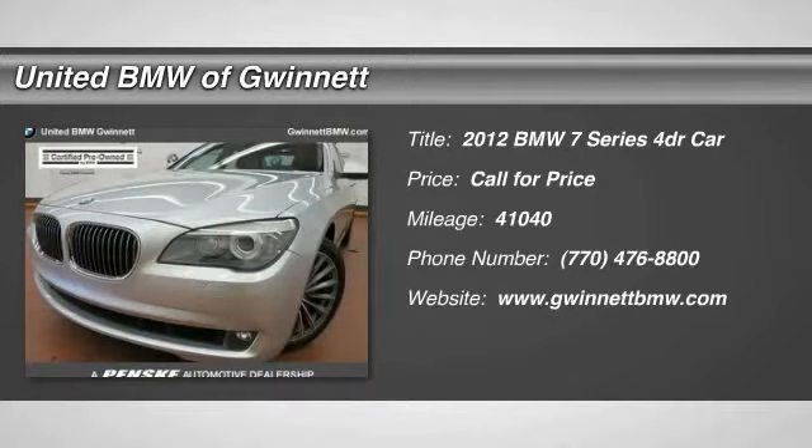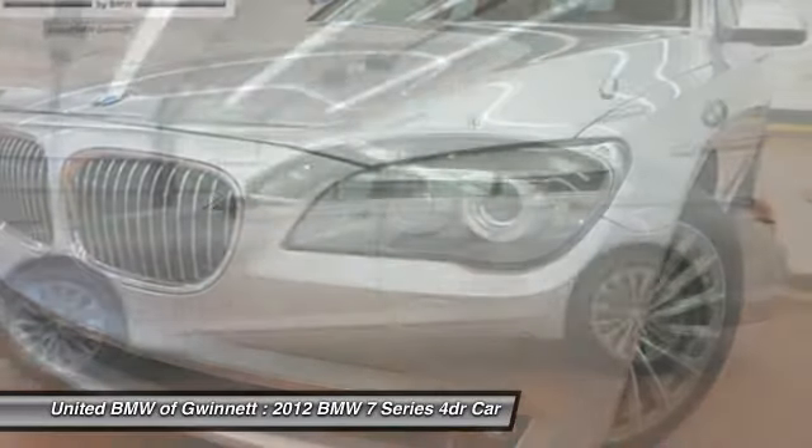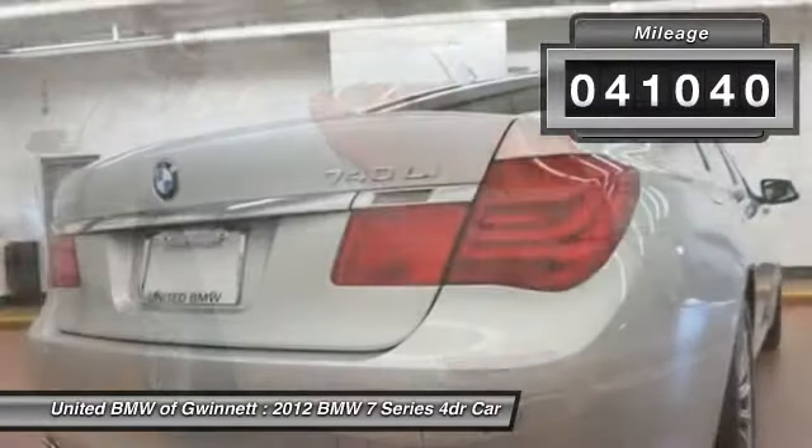2012 7 Series. The BMW 7 Series is the BMW flagship. This full-size sedan has always represented the top of luxury and technology. This vehicle has less than 45,000 miles.